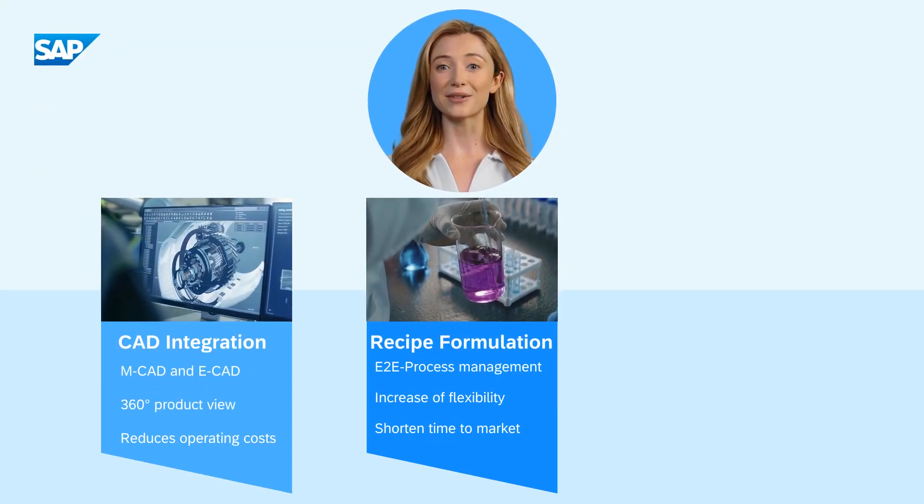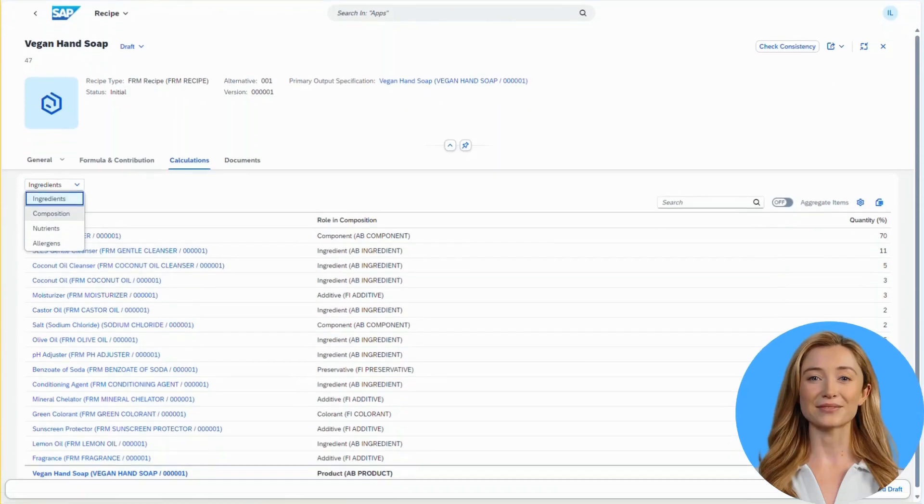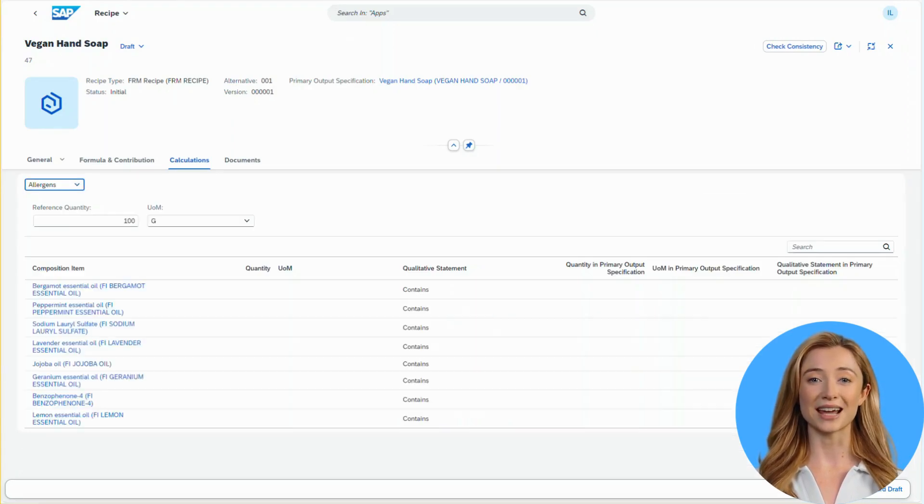Product developers can now manage the whole process for new formulas — from creation, calculations and scaling of recipes, including flexible use of alternative ingredients, managing allergens, attached documents and copying existing recipes — which accelerates time to market.